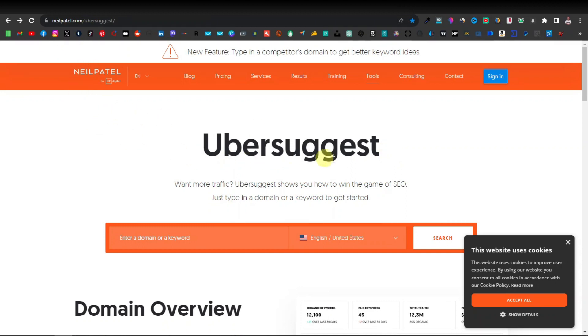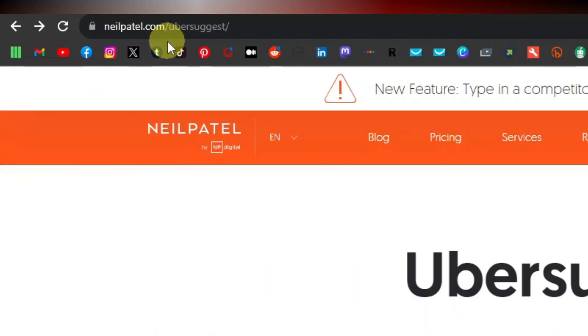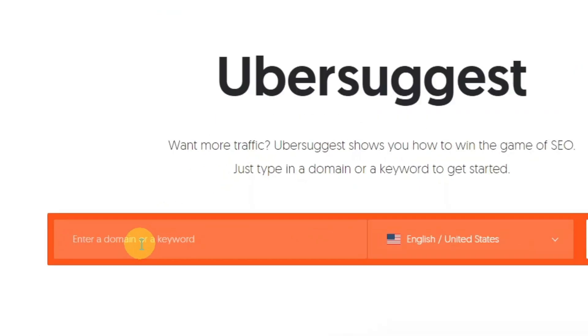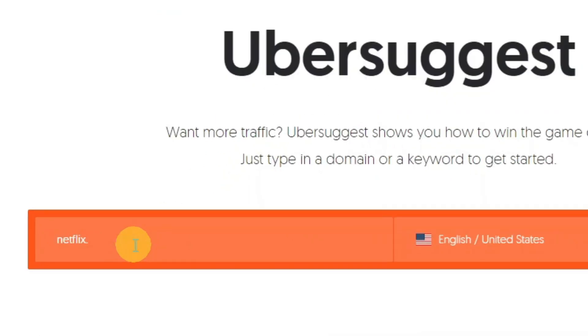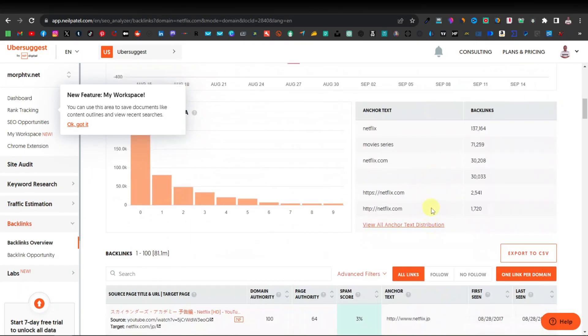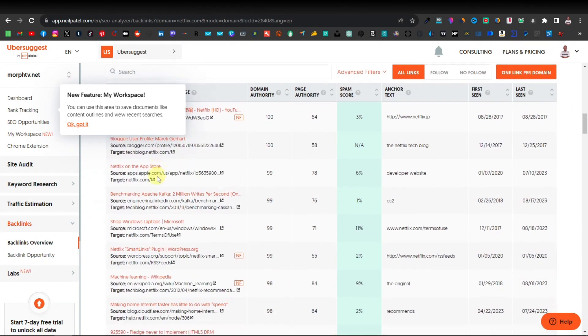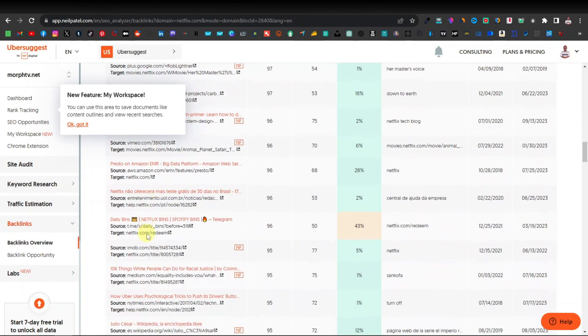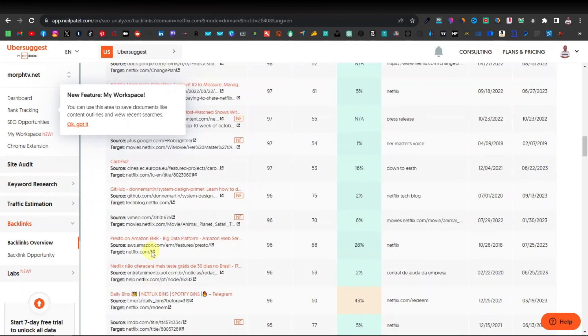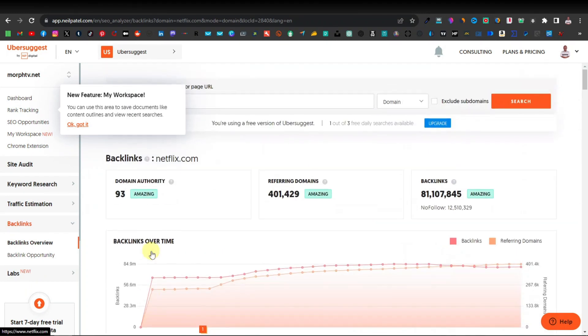A tool that you can use to find the number of websites that have linked to your article or website is Ubersuggest by Neil Patel — neilpatel.com/ubersuggest. If you come over here and enter your domain, for example netflix.com, you will see backlinks. These are basically the number of articles that have linked to Netflix — 81 million. If you click on this and scroll down, you will see the different articles and websites that have linked. You'll also be able to see the websites that have linked to your own website.